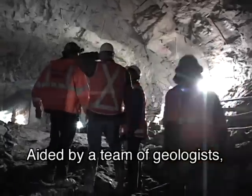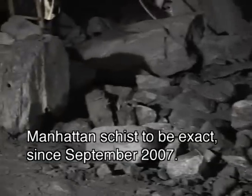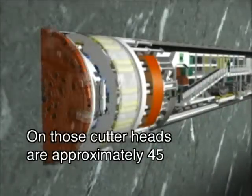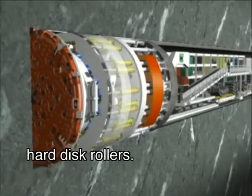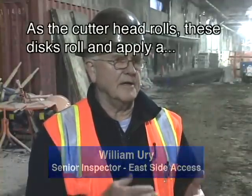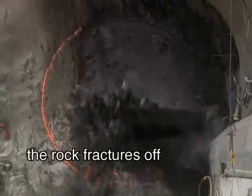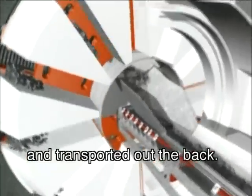Aided by a team of geologists, crews have been chewing through solid rock — Manhattan Schist to be exact — since September 2007. On those cutter heads are approximately 45 hard disc rollers. As the cutter head rolls, these discs roll and cut a groove in the rock. And as the groove gets deeper, the rock fractures off and is then picked up by buckets in the cutter head and transported out the back.